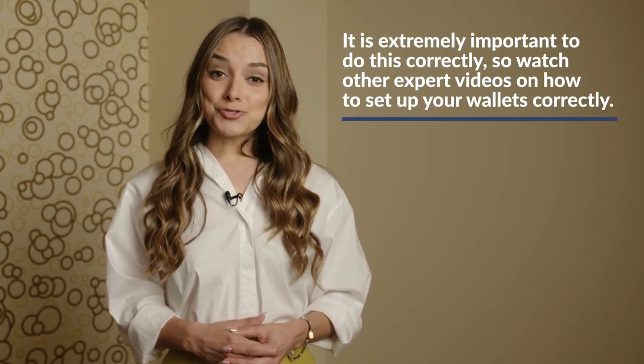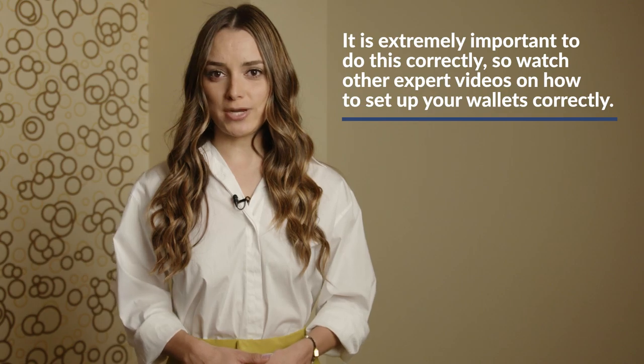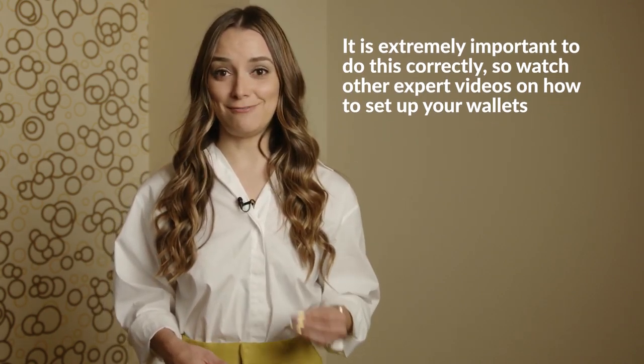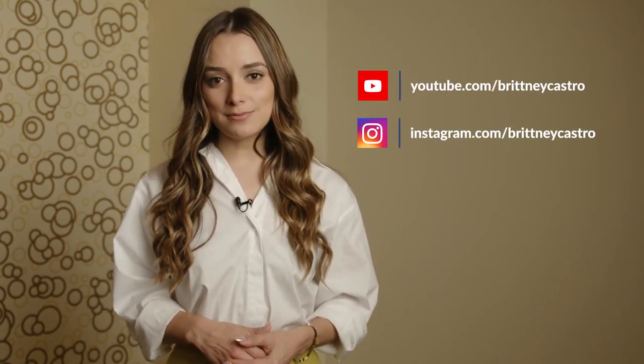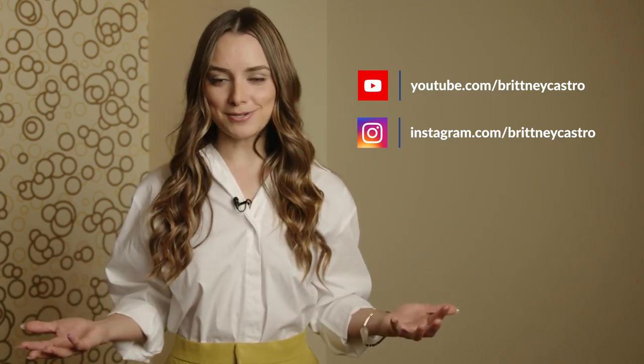Crypto is extremely volatile, so you need to review your entire investment and financial strategy and ensure you're investing only what you feel comfortable with and you know the risks involved. Be sure to like this video and subscribe to my YouTube channel so you never miss a video — we're talking a lot about crypto, so hopefully it'll help educate you. I'll see you next time.